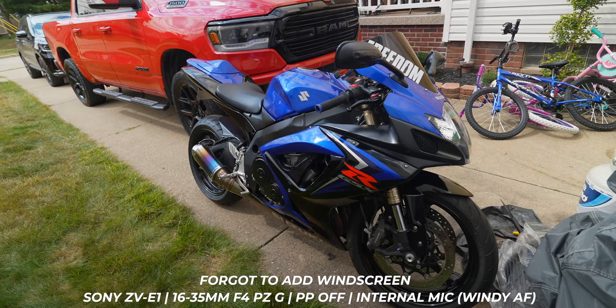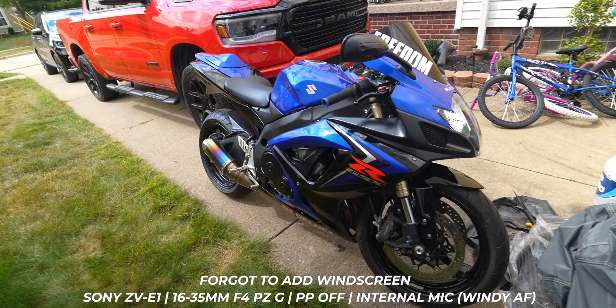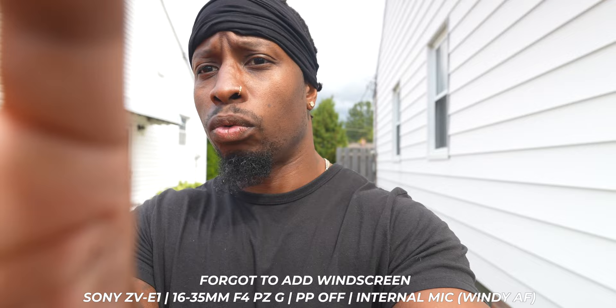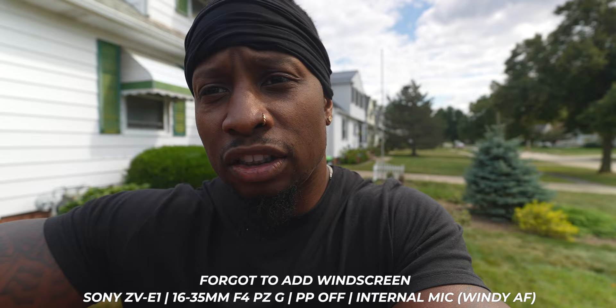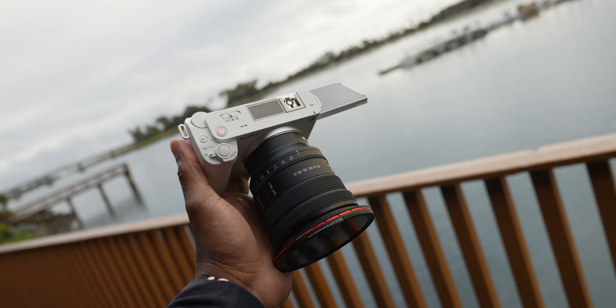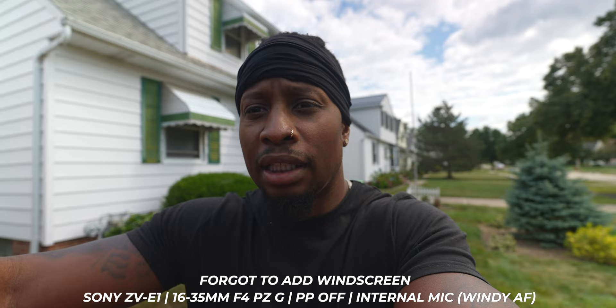I wanted to show you Blue Magic because I made a whole video about selling my FX3 for a bike, and this is the fruits of that decision. Do I regret selling the FX3 and only using the ZV-E1? Honestly, no. The ZV-E1 is giving me all the image quality benefits, all the resolutions, codecs, and all that — in a smaller form factor that doesn't look as expensive. When I took out my FX3, that camera screams 'steal me, I cost a lot of money.' The ZV-E1 looks inconspicuous.